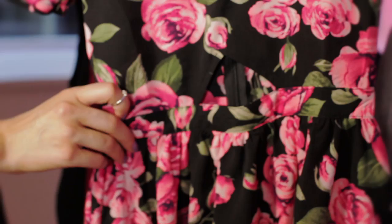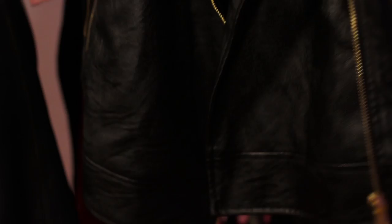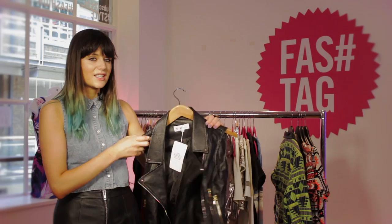My favourite bit from this collection has to be this piece — this kind of jacket, vest, gilet thing. It's a great transitional piece for autumn/winter. You can wear it over a dress for the evening and smarten it up, or you can just be really casual. I think I'd probably wear it with some boyfriend jeans, a baggy T-shirt, maybe some Converse — just kind of flouncy but cool.